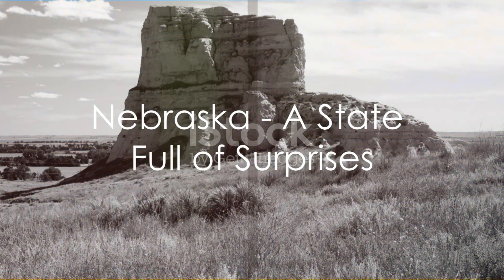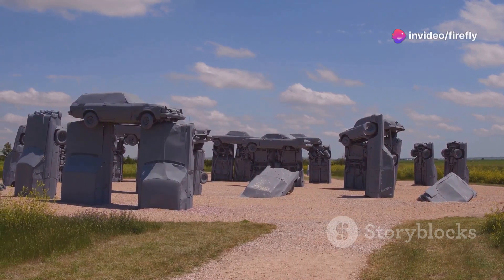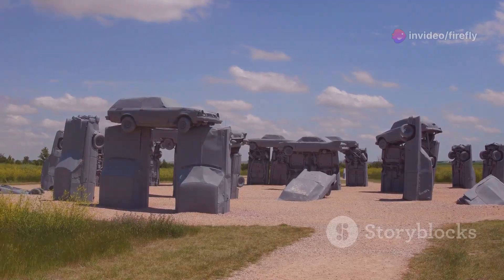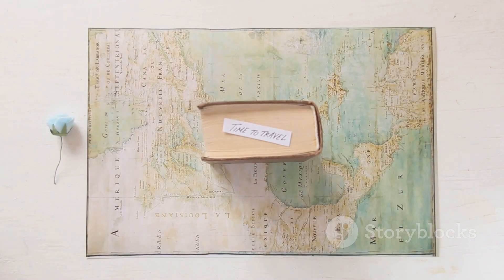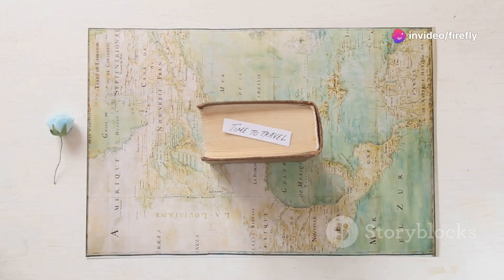So, there you have it — five hidden gems of Nebraska. From the historical Scotts Bluff National Monument to the quirky Carhenge, from the ancient Ashfall Fossil Beds to the scenic Niobrara River, and the vast Sandhills, Nebraska is a state that's full of surprises. It's a place that's waiting to be discovered, where every corner holds a new adventure.